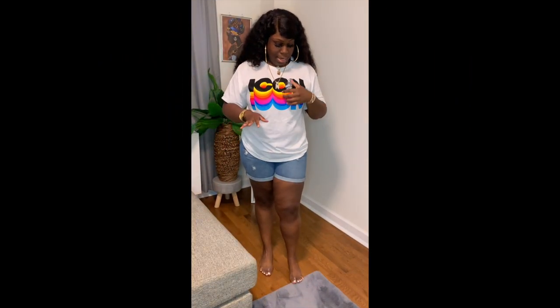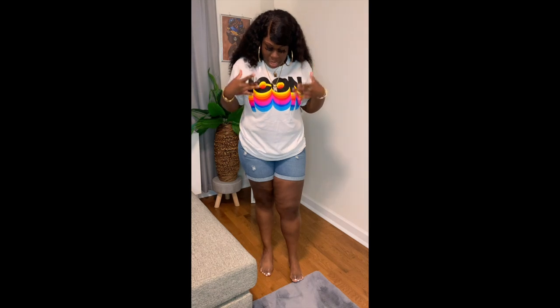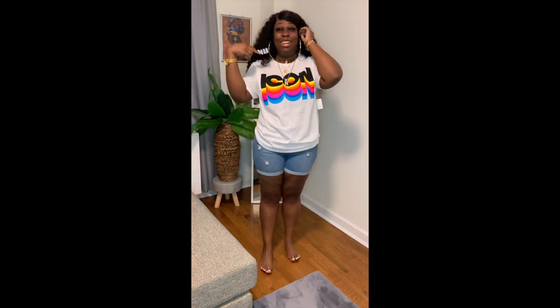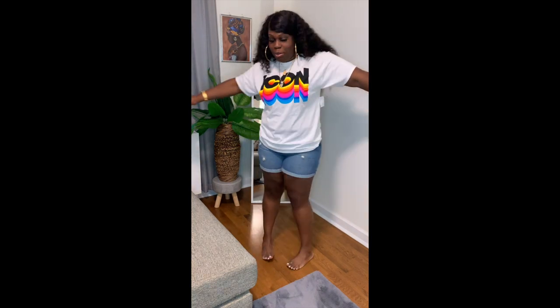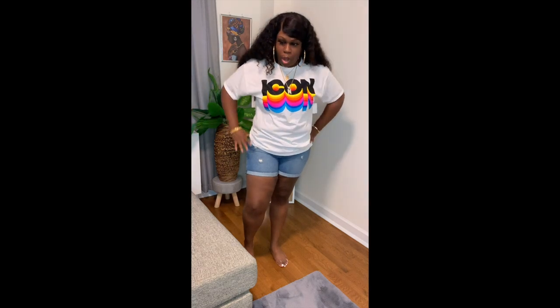The next shirt I have says 'iconic' — and it is an extra large. This shirt is so pretty. I love the colors that blend, like it's pink dripping down. 'Nikalia, iconic' — I just thought about that, I swear I didn't plan it. But yes, this shirt is so cute. I love how these extra large shirts fit; they're so comfortable and stylish at the same time.